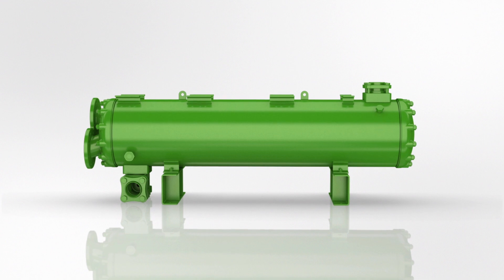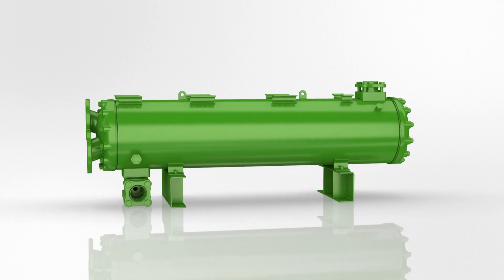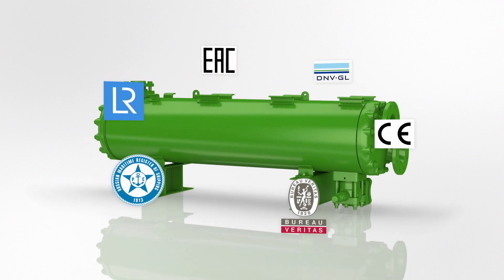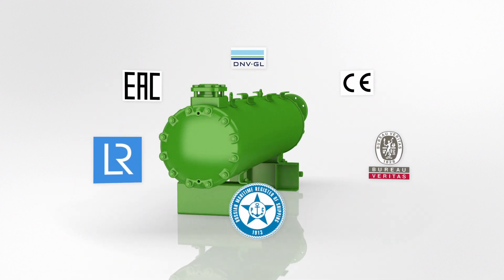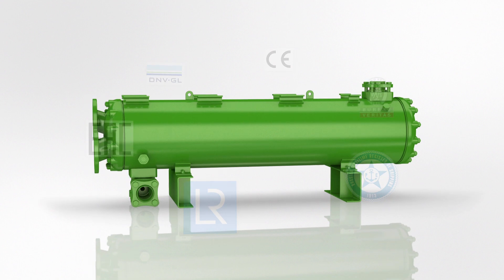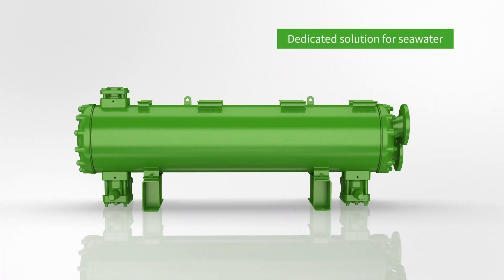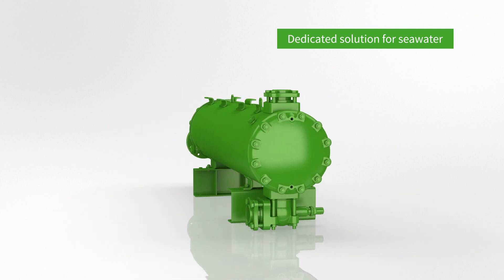Bitsa condensers are designed for different applications and comply with a number of pressure vessel regulations for easy stationary or onboard installation. The dedicated seawater version features double refrigerant outlet and protective coating for the water headers.